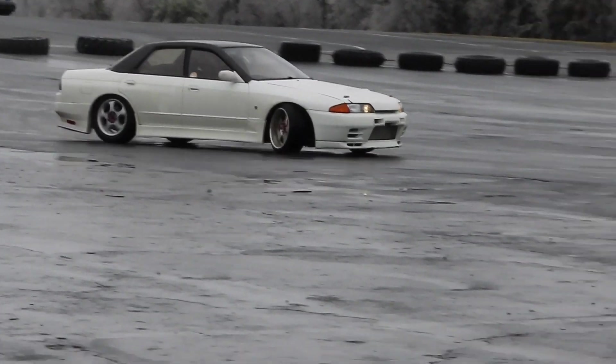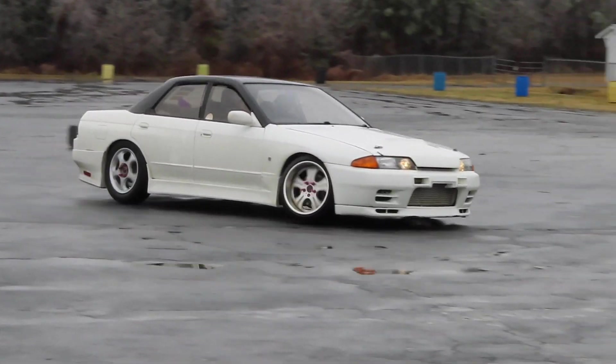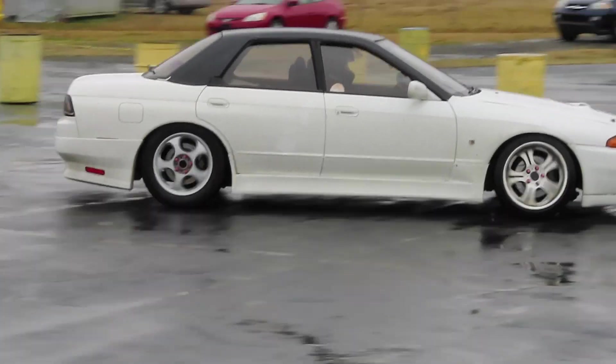I'm going to start this off by saying no, you don't need a Skyline. You don't need a 180 or a 240. You don't need a SR swapped anything. You don't need a Turbo Miata. You don't need a M52 swapped E36. You need a rear wheel drive and preferably manual car. That's it.